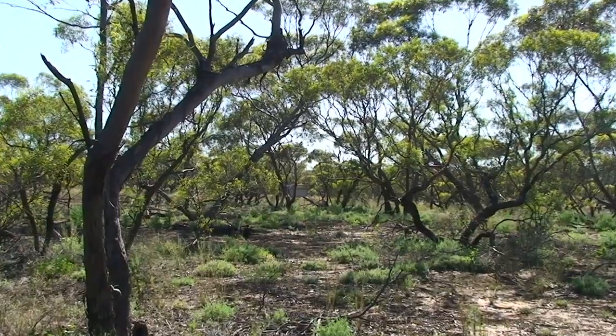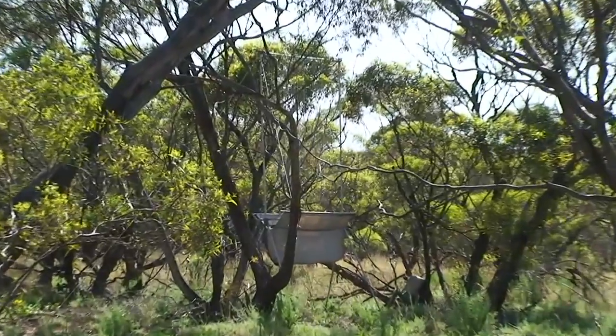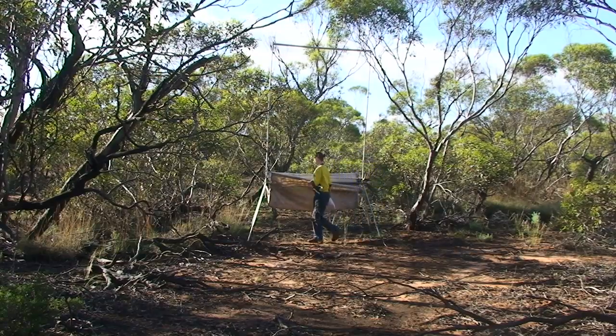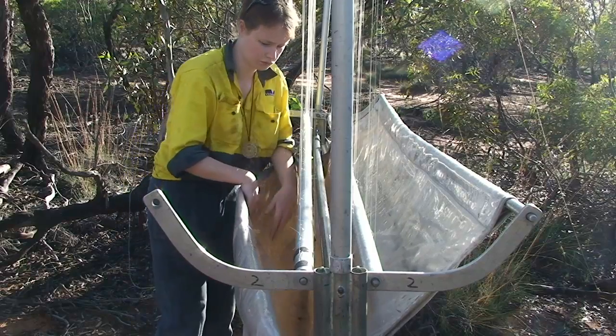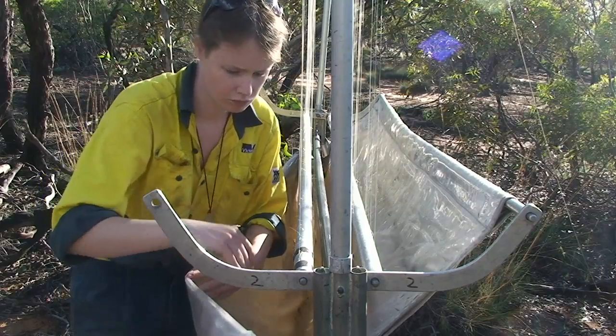In many of the research projects we do, we often have to catch the animals themselves. To do this, we use a technique called harp trapping. Harp trapping involves setting specialised traps in areas that the bats are likely to fly through. The harp trap is made up of two large panels of fishing line with a catch bag underneath. Sometimes the bats don't detect the fishing line and fly into the trap, then slide down, unharmed, into the catch bag below.